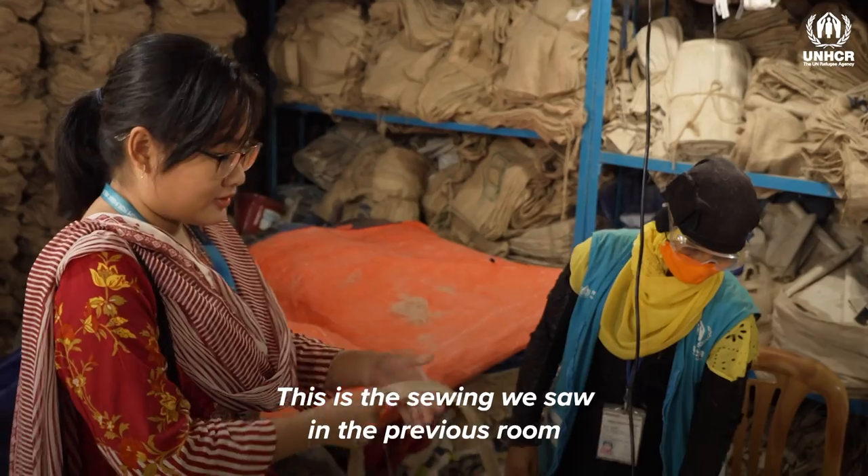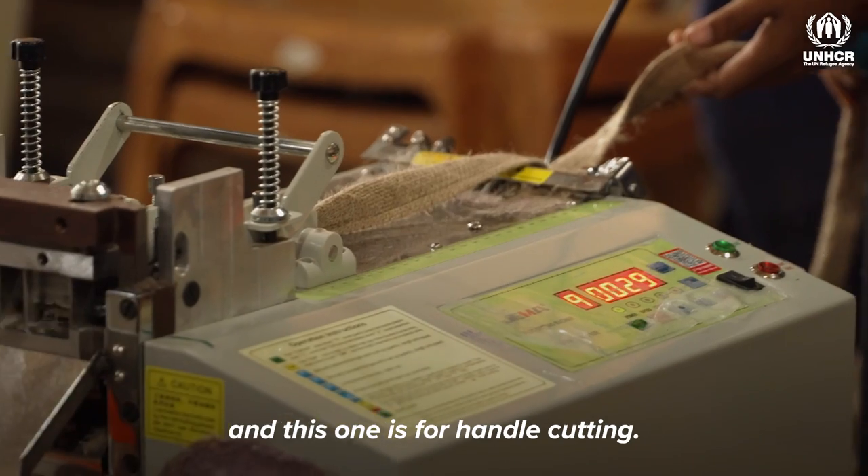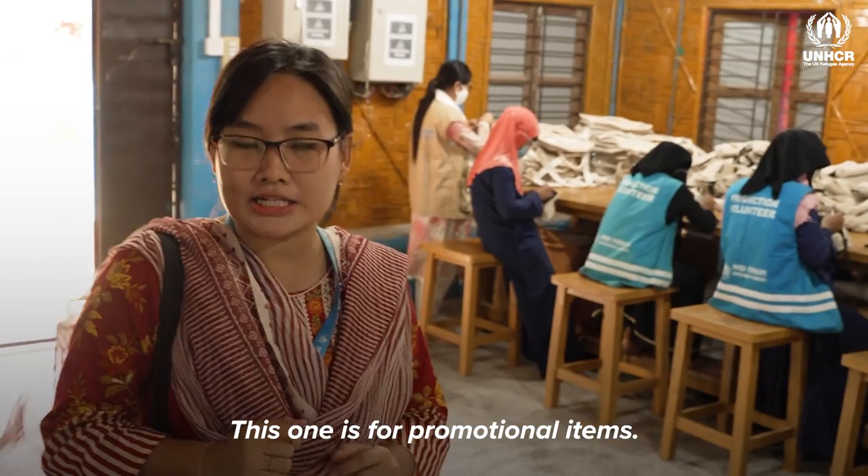Handle sewing section. This is the sewing we saw in the previous room. And this one is for handle cutting. This one is for promotional items.